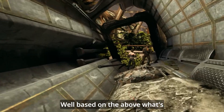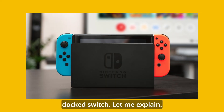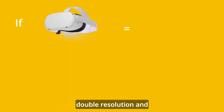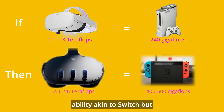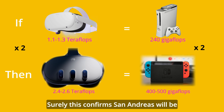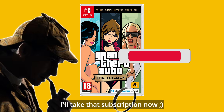Now where am I going with this? Well, based on the above, what's the Quest 3 equivalent? It looks like the Quest 3 equivalent is a docked Switch. Let me explain. It should be hitting 500 gigaflop level of console graphics, but with 90 frames, double resolution, and 2 images for each lens. So graphical ability akin to Switch, but sharper. Let's think about the Switch's game library for a moment. Surely this confirms San Andreas will be a Quest 3 exclusive? You're welcome ladies and gents, I'll take that subscription now.